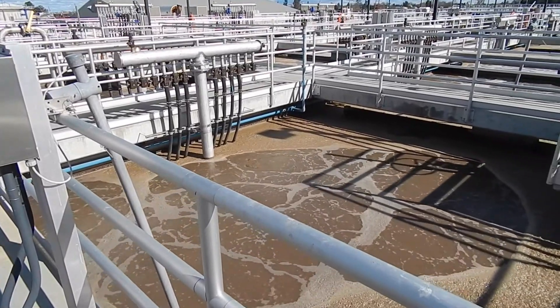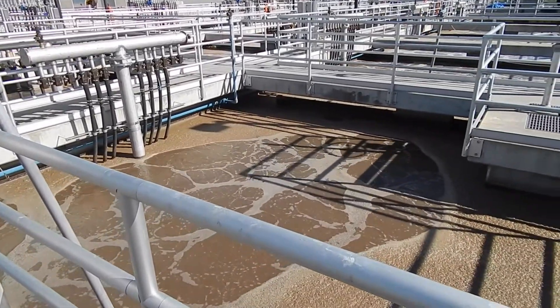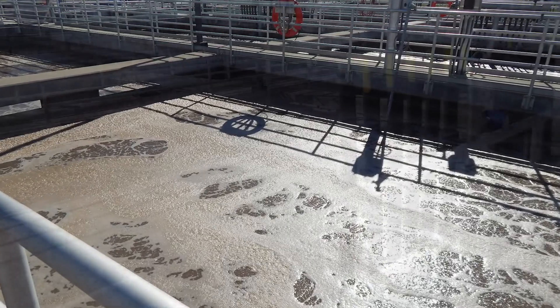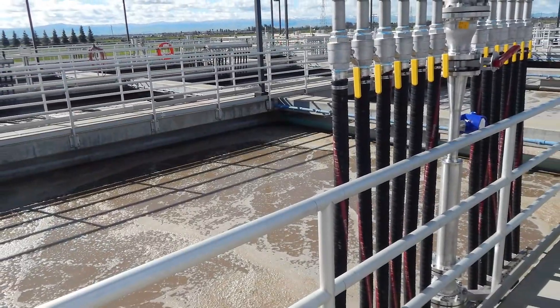Our RAS pumps are oversized, so at nighttime with the turn down, we just can't turn them down enough. What happens is the mixed liquor or the RAS concentration drops off, and this was causing issues in the DAF because of under-loading. We started getting foam, and we were looking to try to fix that problem.